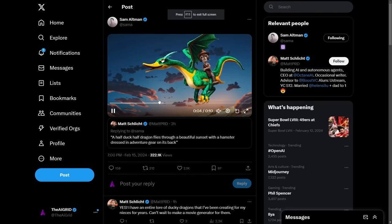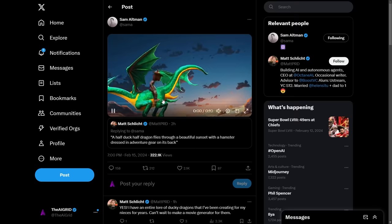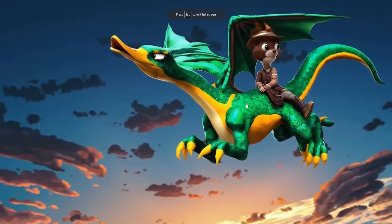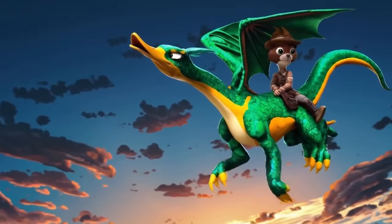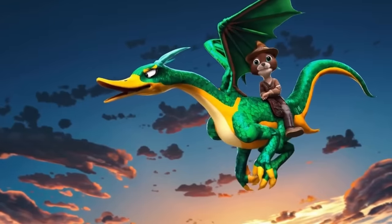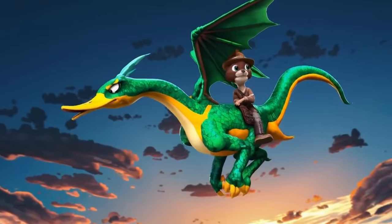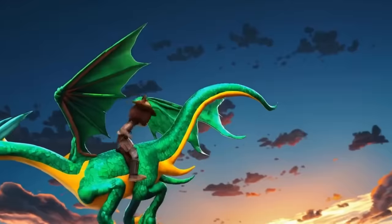There was also this one: a half duck, half dragon flies through a beautiful sunset with a hamster dressed in adventure gear on its back. This one is rather accurate and looks like some kind of 3D animation from a kid's show. The reason I like the fact that Sam Altman is responding to these tweets with actual video output is because he's showcasing that the model they've built is actually really good and they haven't cherry-picked any of the videos outputted from their system, indicating this is likely a very capable text-to-video model.